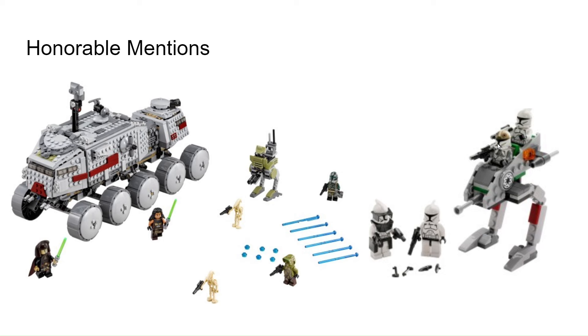First off, for honorable mentions, I have the Clone Turbo Tank and Clone Wars Clone Battle Pack. This was a cool set because I got it from one of my friends who ended up giving it to me. And then this was one of the first Star Wars sets I got.